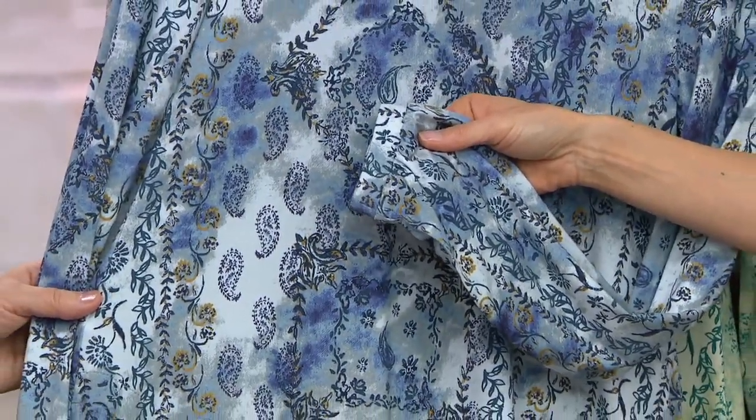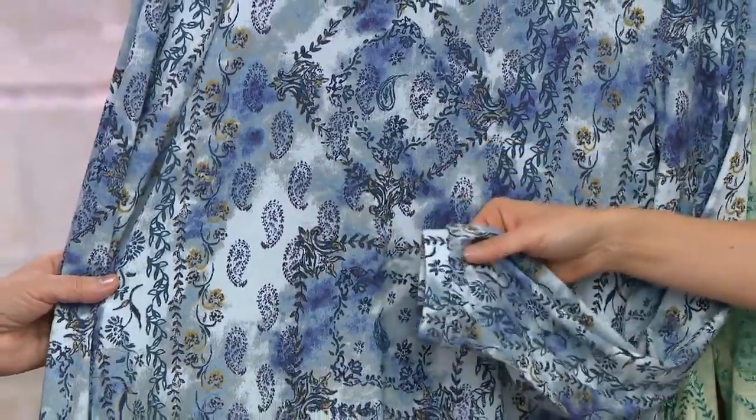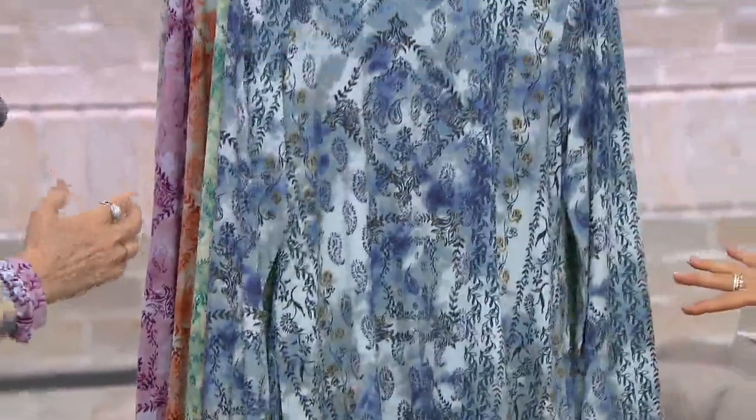It's not $69, it's $62, and we can give you an easy pay of $12.55. So all the colors look very different — each one's prettier than the next.